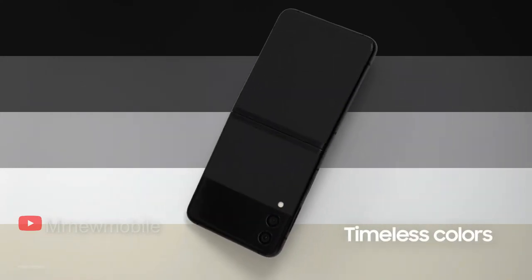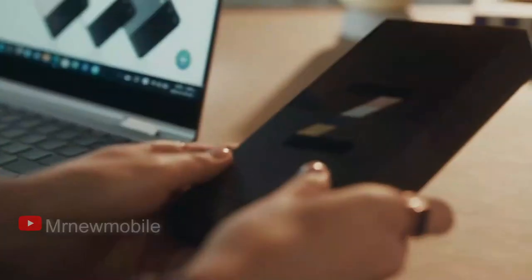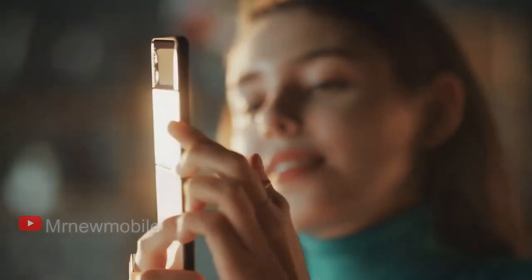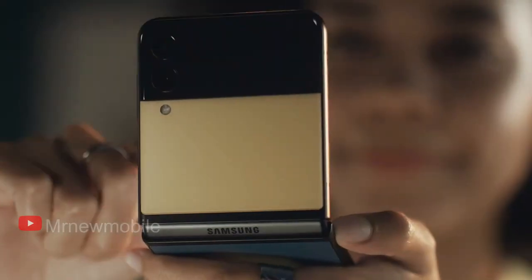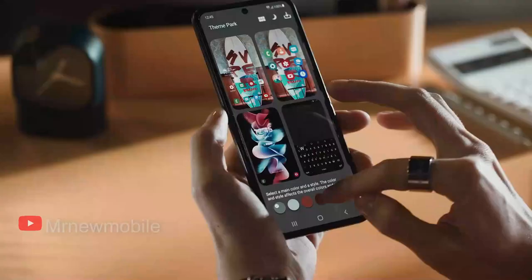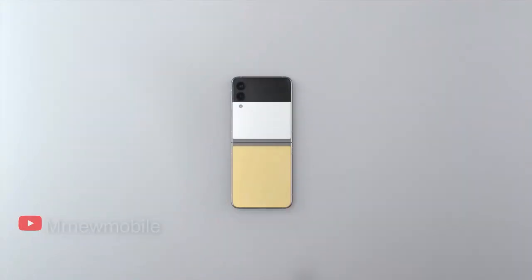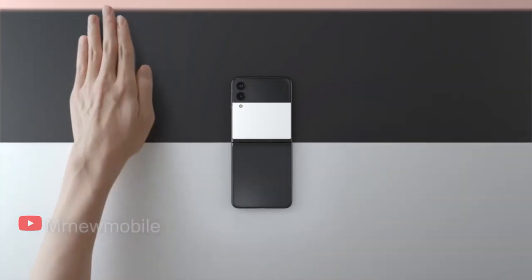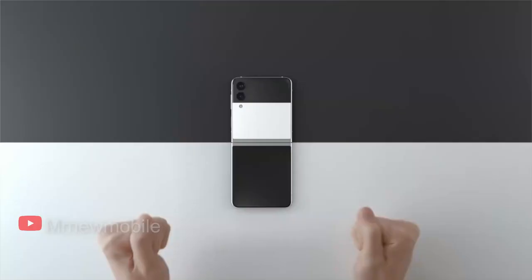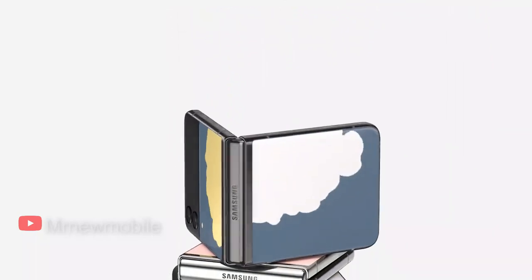The screen can also be used as a split screen for multitasking. When closed, you can use the 1.9-inch outer second screen, which displays handy widgets like app notifications and audio player controls without making you open the phone. The Galaxy Z Flip 3 has the same Qualcomm Snapdragon 888 processor and 8GB of RAM as any other flagship phone released in 2021. Battery life is also just fine, providing between 4 and 5 hours of screen time between charges.